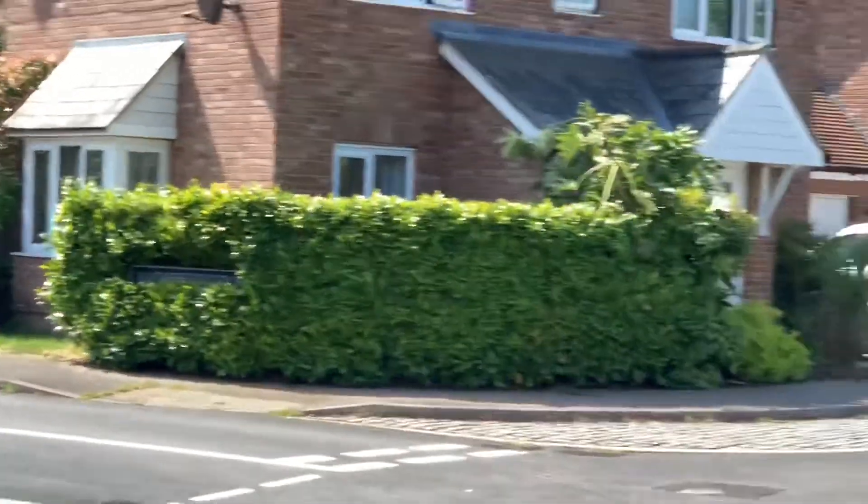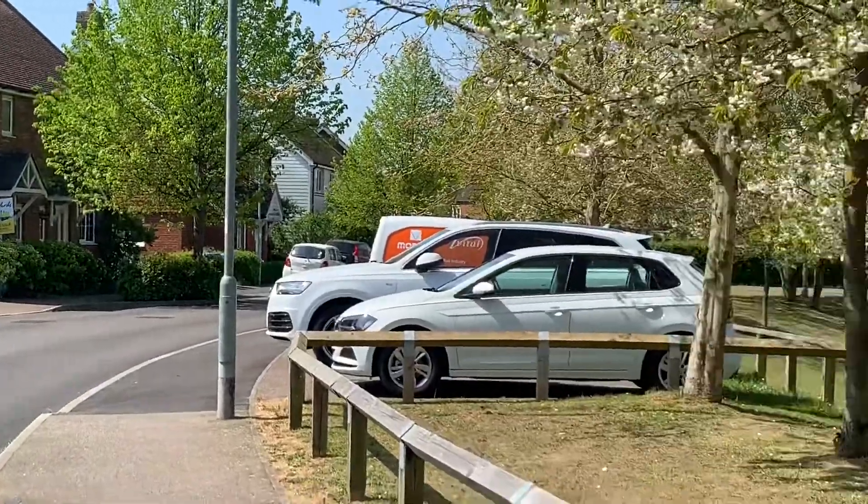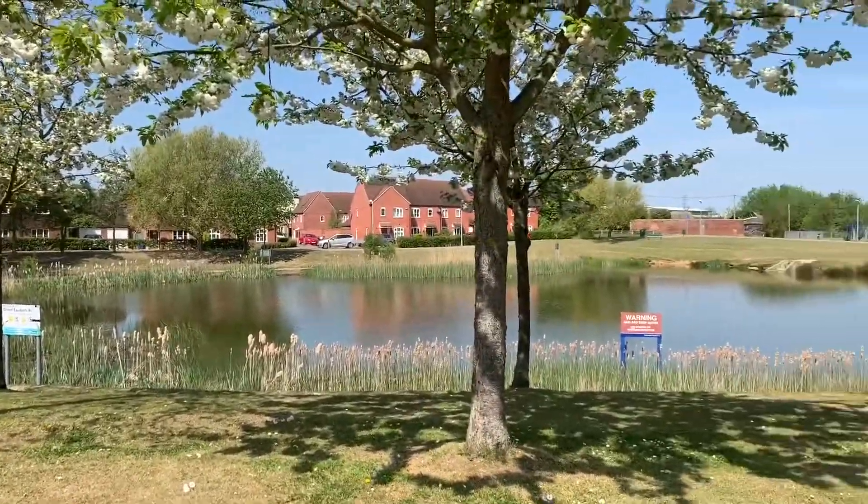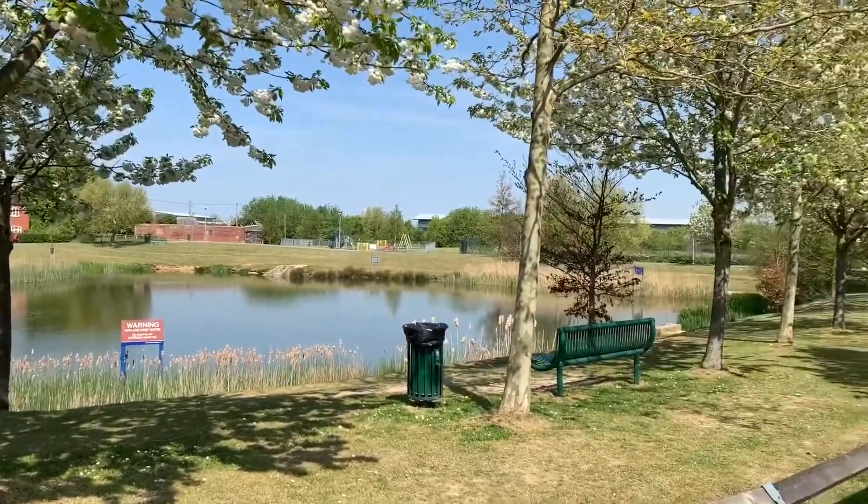The property is located on the popular Great East Hall estate, which also benefits from a pond area and parks and green land.